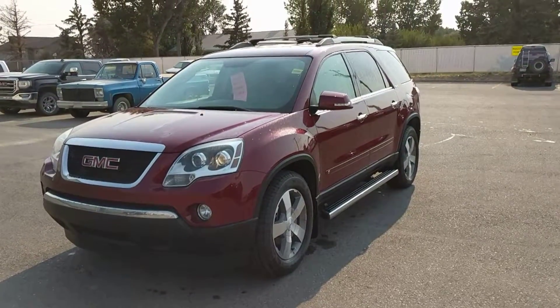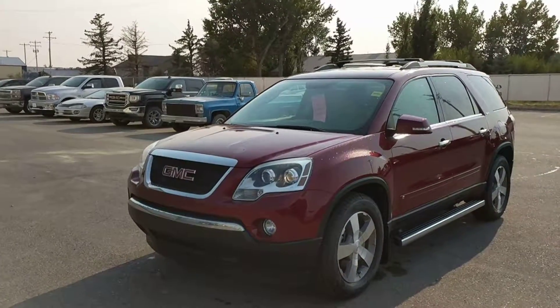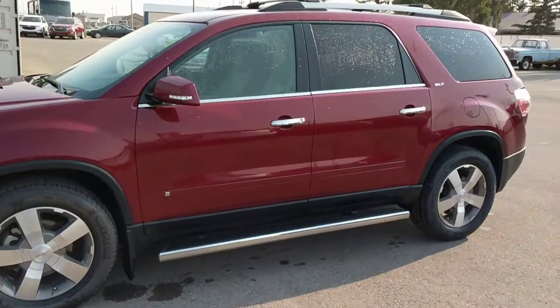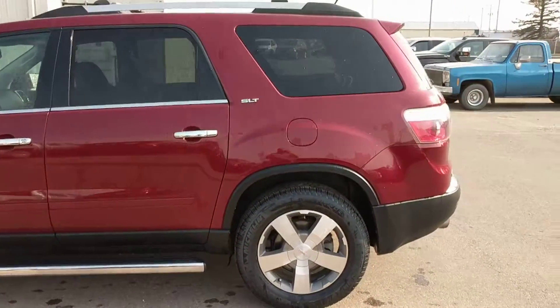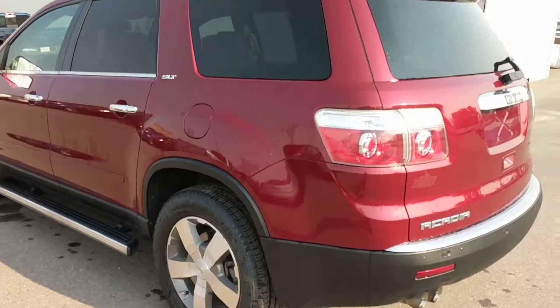It's a great day here at Davis Chevrolet in Clairmont, Alberta. Today we're looking at unit number 97454. It's a 2010 GMC Acadia SLT, red in color, has 19-inch tires, a 3.6-liter V6 engine at about 288 horsepower, and that's mated with an automatic six-speed transmission.